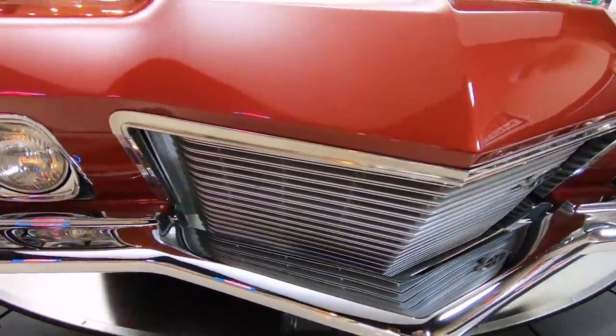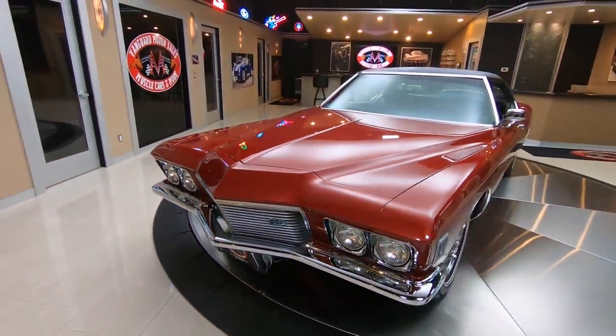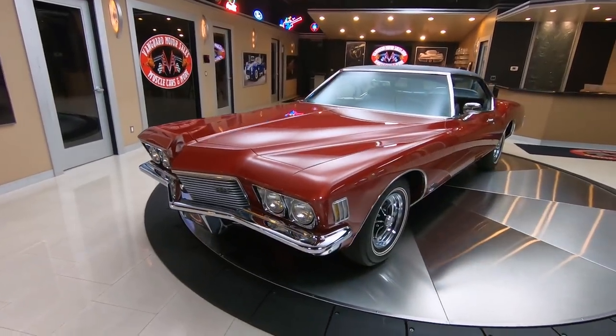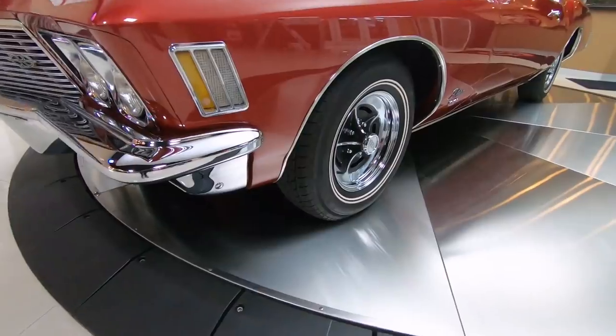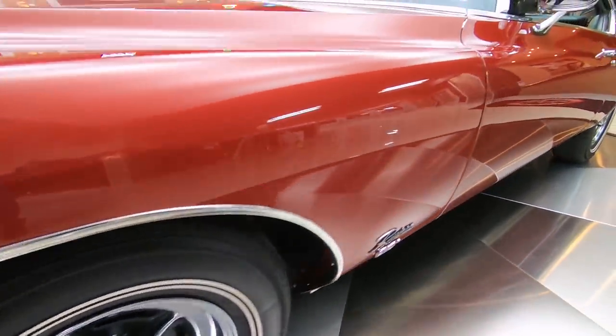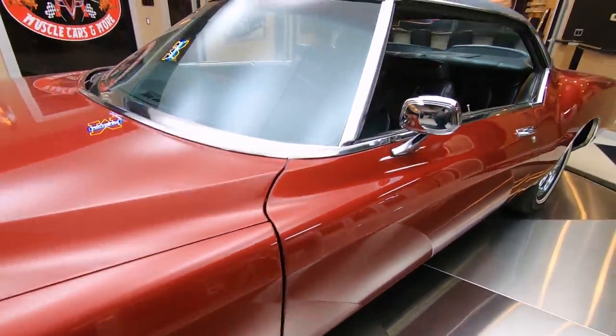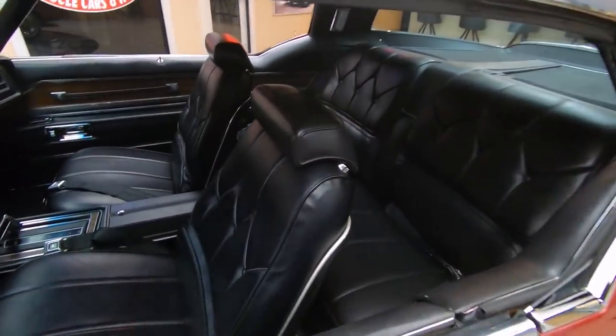Can you imagine the designer when he drew this thing out and took it to his boss and said, 'Here's what we need to do.' His boss probably flipped out. They did a beautiful job on this car. Every line on the car just looks amazing. The body man and the paint man on this car did one beautiful job.